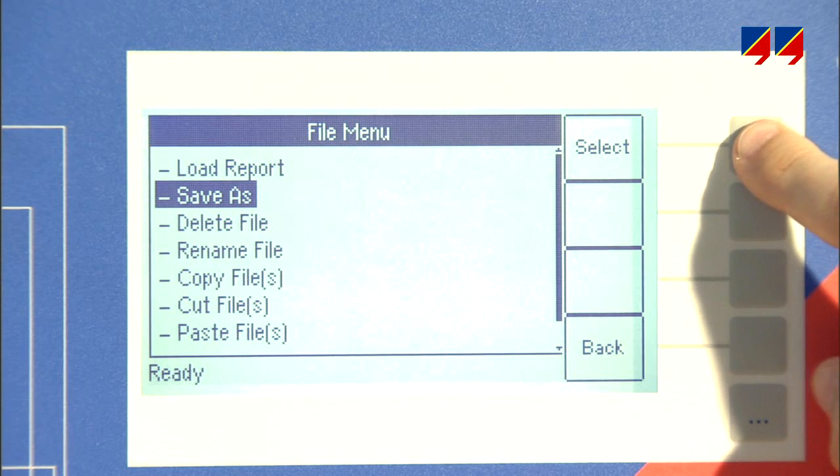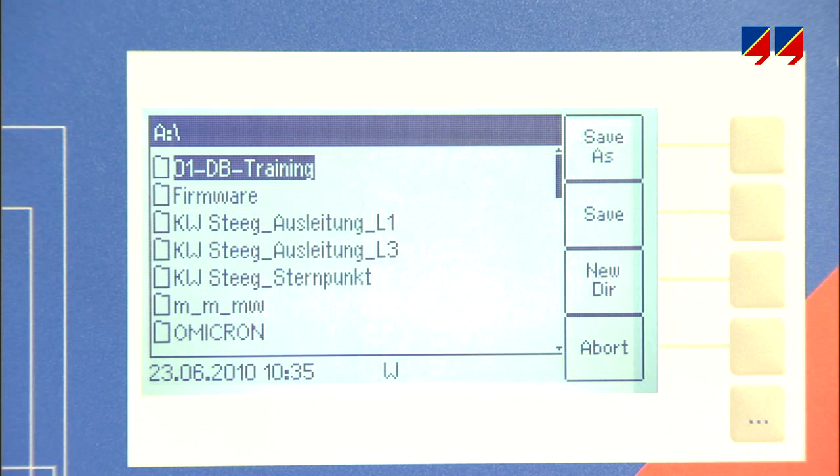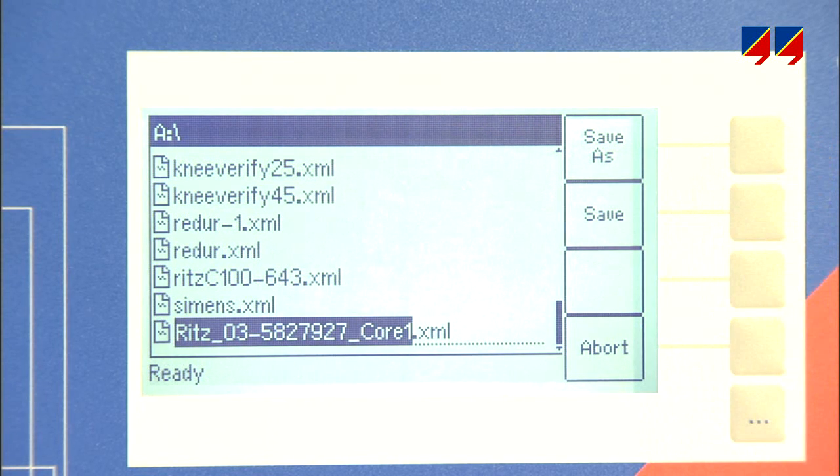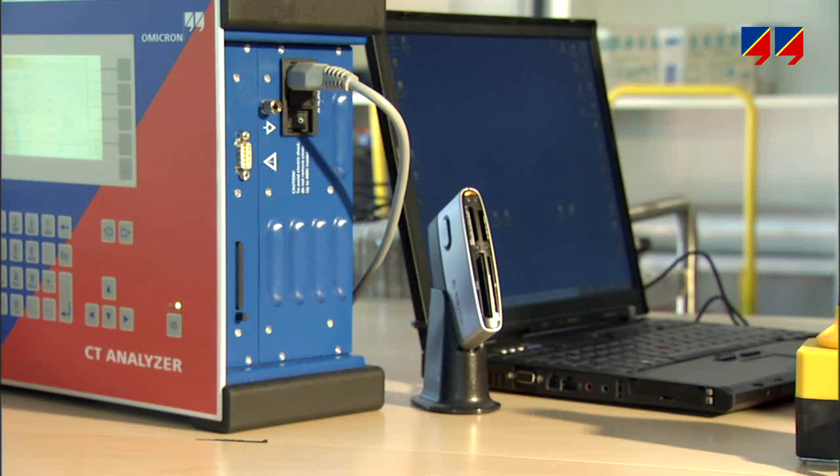The results are stored on a flash memory card and include ISO 9000 relevant information for full traceability, such as date, file name, serial number of the test instrument, etc.